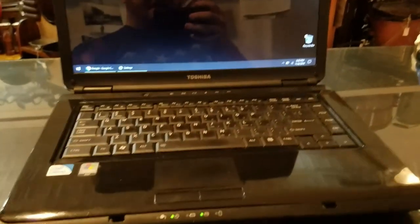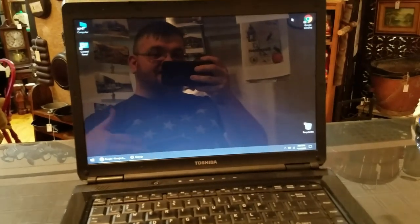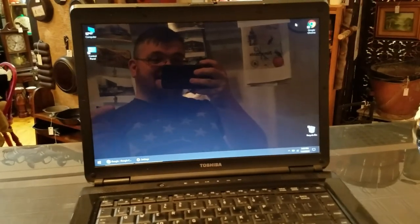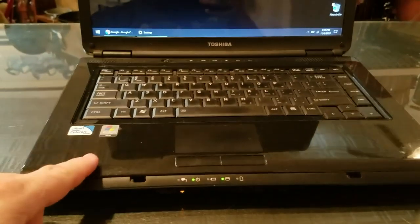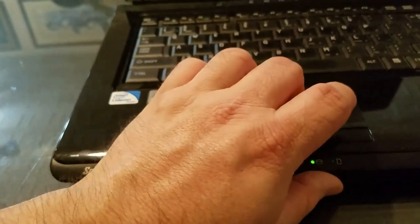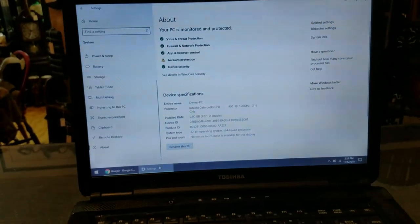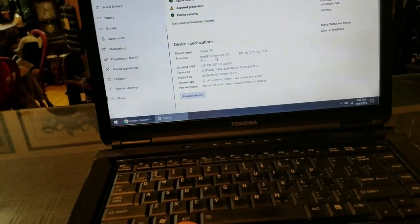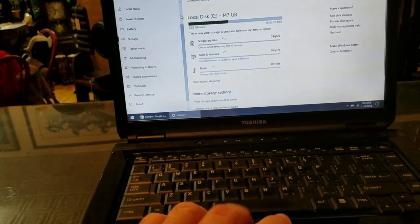I wanted to show you guys this really cool laptop that I picked up. Remember me telling you I was doing computer recycling? One day I'm sitting here in the store and a guy comes in and says 'Hey, you recycle computers?' I said yep, and he handed me this one. It has an Intel Celeron processor at 2.2 gigahertz — it was running Windows Vista with two gigs of memory.